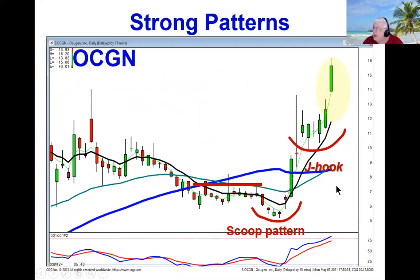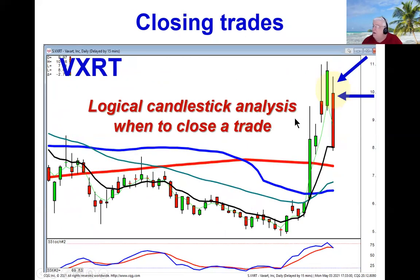OCGN is coming out of the Jayhook pattern today after our scoop pattern, and it's still doing what we expected. The Jayhook pattern breakout is telling us we've still got more upside. It's been a very good profitable trade based upon identifying where the scoop pattern started and where the Jayhook pattern started.